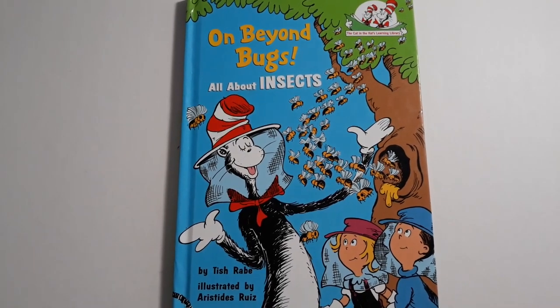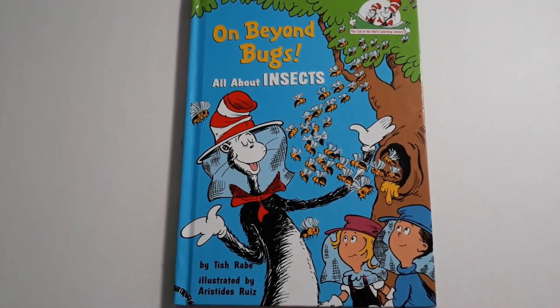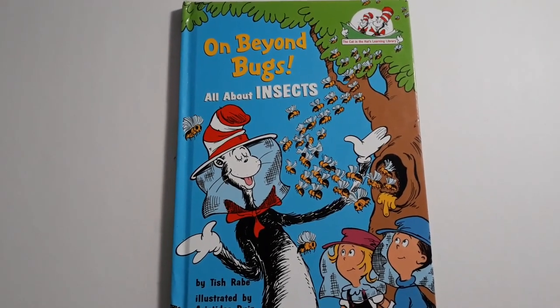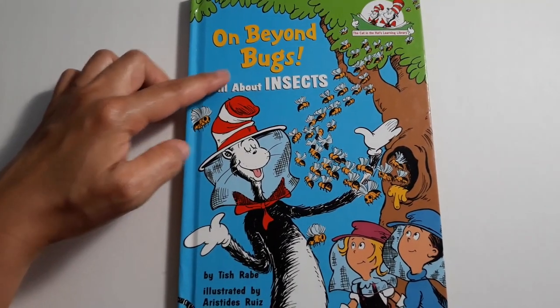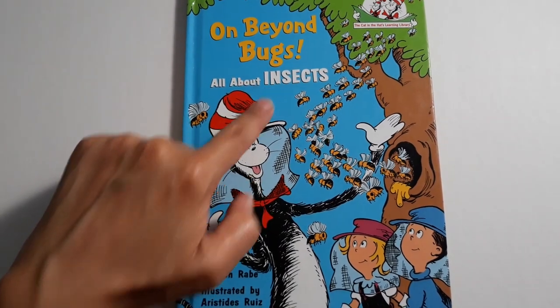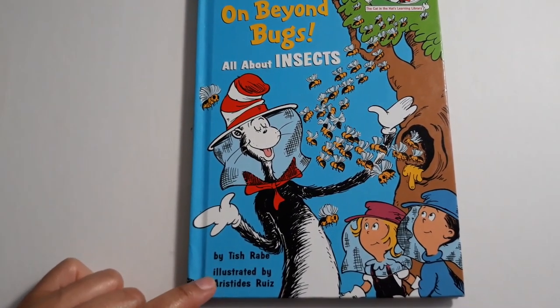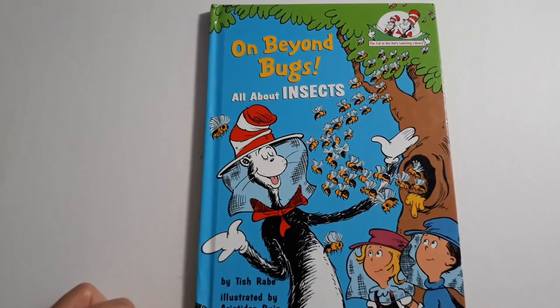Hi guys! Today's book is another Cat in the Hat book. The title is On Beyond Bugs, All About Insects by Tish Rabe, illustrated by Aristides Ruiz.